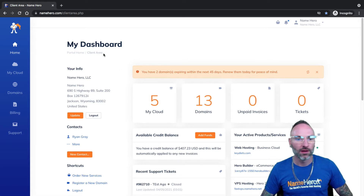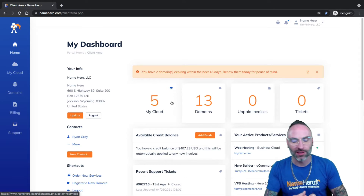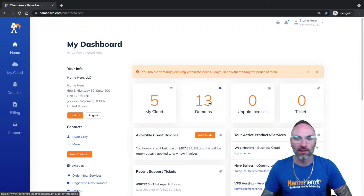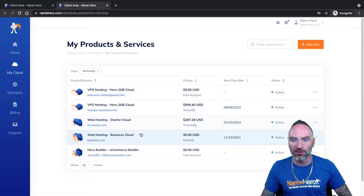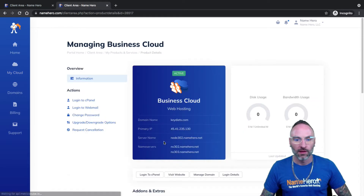Now I'm in my NameHero dashboard. There are two important pieces: one, I have to have a web hosting package at NameHero to proceed, and I also have to have another domain that I'm going to be using. I've got 13 different domains in my demo account, so I'll pick one of those. I've got five different packages, so I've got plenty of room. The first thing I want to do is get into the hosting package where I want to add the website — that's going to be in my cloud. I'm going to do this on my Business Cloud package because that allows for unlimited websites.